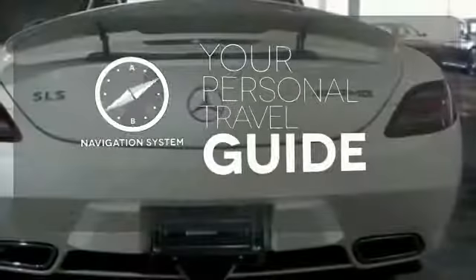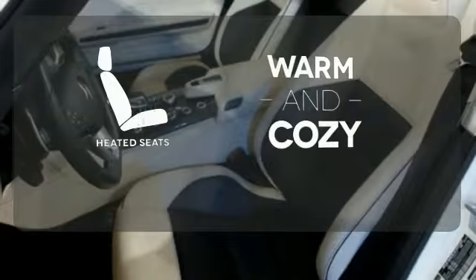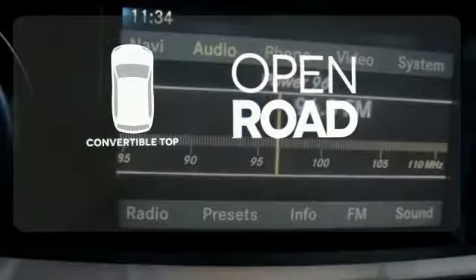It comes with a navigation system to easily guide you to your destination. Wrap yourself in the comfort of heated seats. The feel of the open road takes on a new meaning with the convertible top.